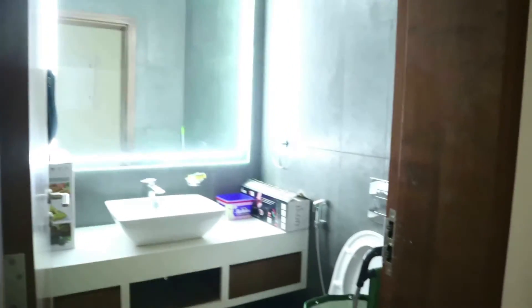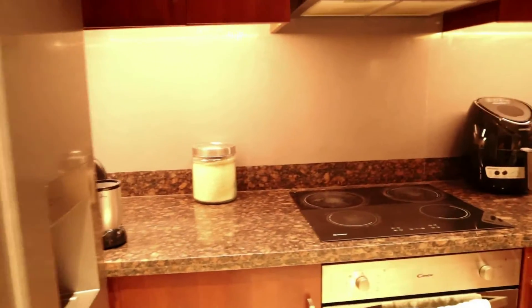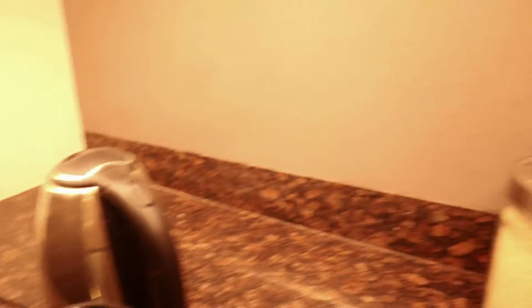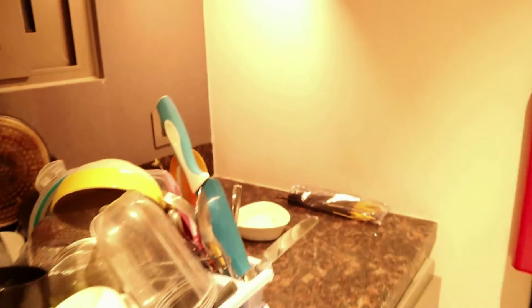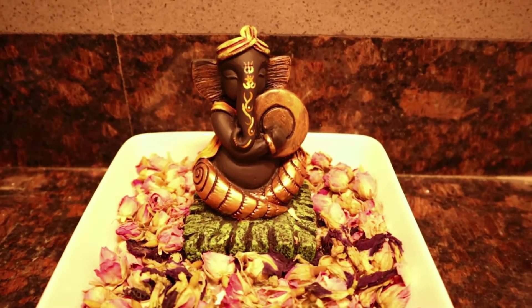There is also a guest toilet. Here is the kitchen. From day one everything was provided — microwave, kettle — you can cook, you can bake. There was even a box with utensils. I made my small mini temple here with Mata Gauri and Lord Ganesha, which I love.